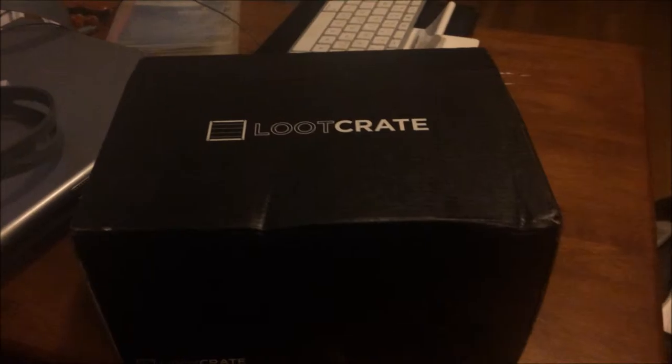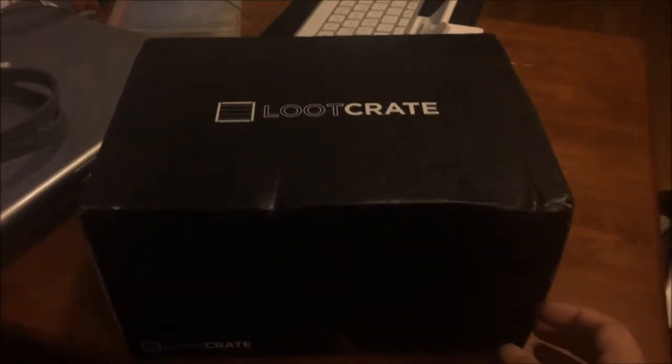This time around, I'm going to be opening the Loot Crate. I'm going to be doing the reveal video, and he's going to be watching it from somewhere outside of Columbus, Ohio. So yeah, let's get this underway. We have our usual standard black Loot Crate box.